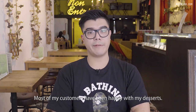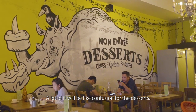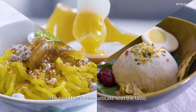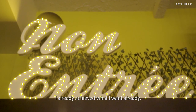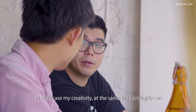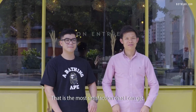Most of my customers have been happy with my desserts, but I did receive some negative feedback — a lot of confusion about the desserts. Visually, they see it's a savory dish, but when they eat it, it's a sweet dish. The mind can't communicate with the taste. When I see the confusion on their faces, I actually know in my heart that I've already achieved what I wanted. The most rewarding part of my job is to showcase my creativity and probably groom the next generation of creative chefs. Most importantly, I want to see my customers' happy faces when they walk out of my cafe — that is the most satisfaction I can get.